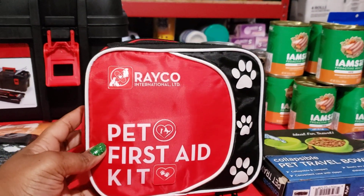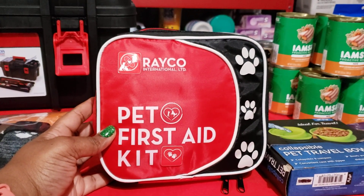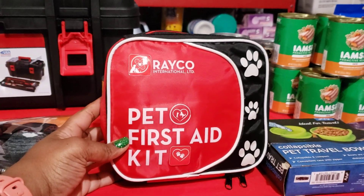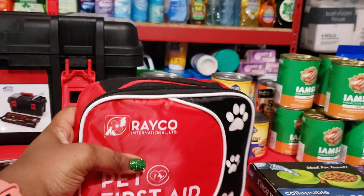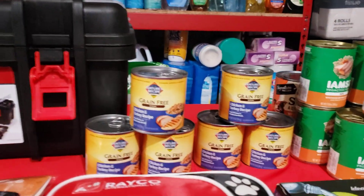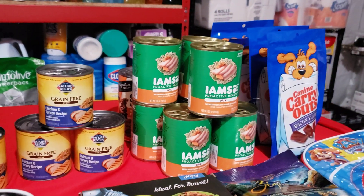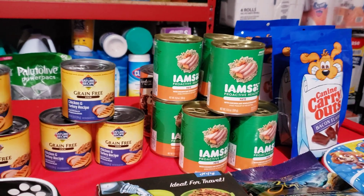This first aid kit was purchased from Amazon. If you're interested to know what's inside of it, let me know in the comments below and I will absolutely do that in a separate video. It's packaged very nicely, thick, with lots of great things in here. These cans of dog food I found on a manager's special — they were 44 cents a can.